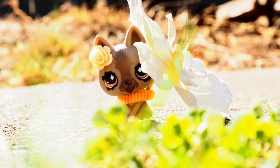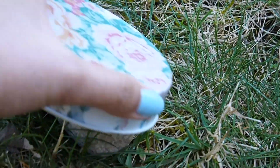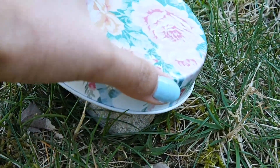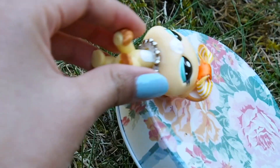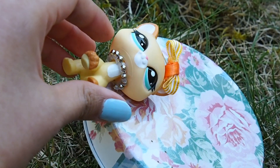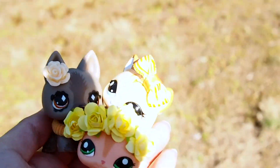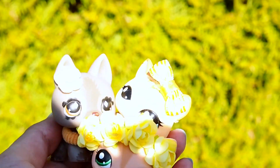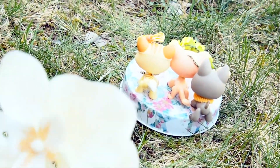Okay guys, so we're in my yard and I decided we're going to take pictures on the grass. I'm gonna put this rock down on the grass and then put this on top so they can stand up. Mira on top. All three of the pets are here — let's sneak up on them.